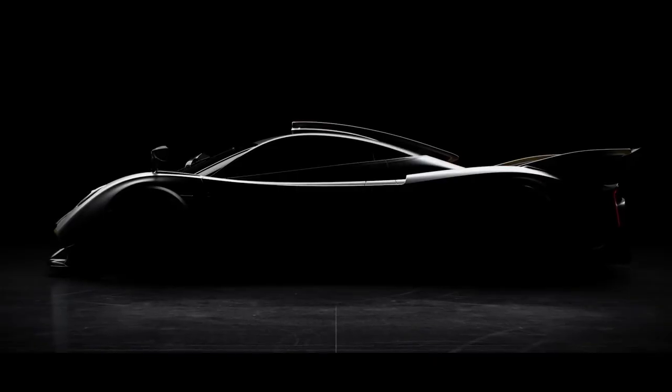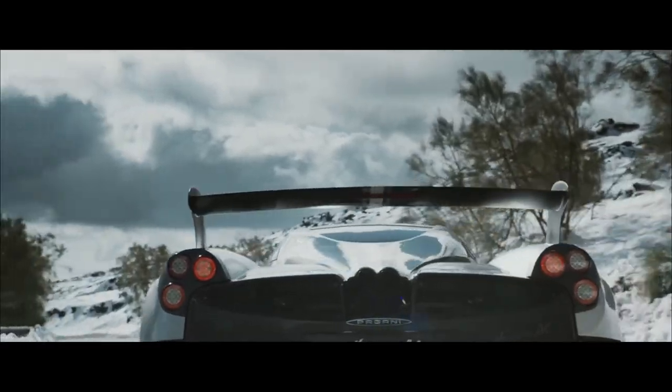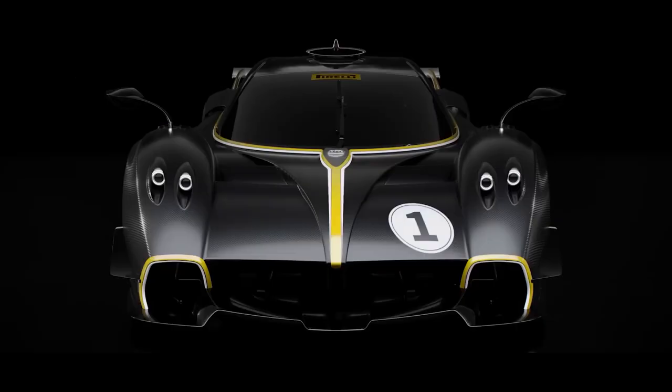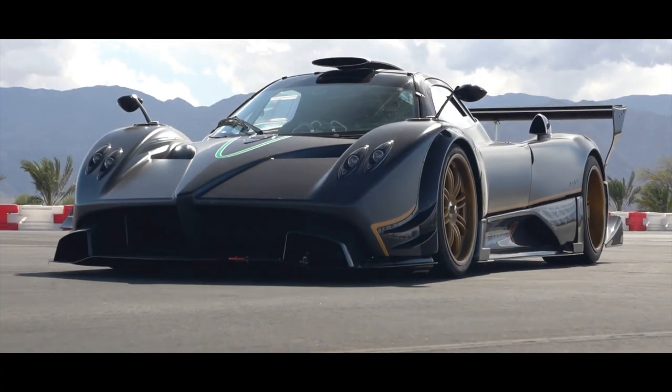Hey there car enthusiasts! Are you ready for something truly unique? Get ready for a feast for the eyes. We're taking you inside the world of Pagani, where cars are not just vehicles, they're works of art. We're giving you an exclusive look at the intricate and detailed process of creating these exquisite machines.